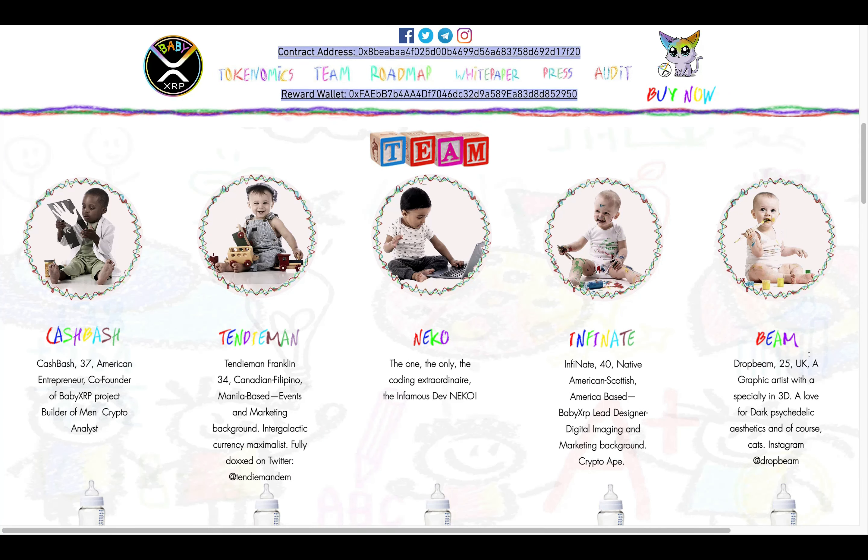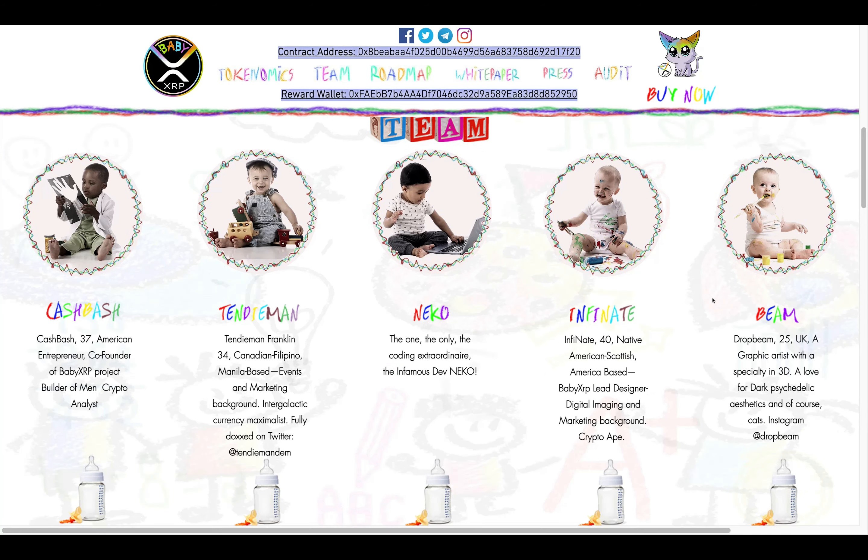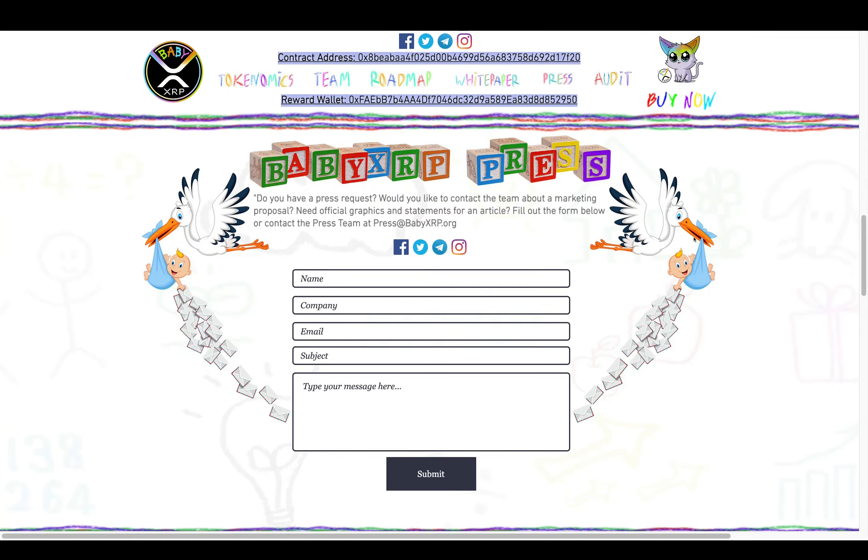Reviewing their team — I like how they have the baby pictures here, real cute guys. First person on their team is Mr. Cash Bash, 37 years old, an American entrepreneur and co-founder of Baby XRP. Next is Ten Demand Franklin, 34, Canadian-Filipino, Manila-based, with a finance and marketing background — intergalactic currency maximalist, fully doxxed on Twitter. Then the one and only Nico, the coding extraordinaire and infamous dev. Infinite Nate is 40, a native Scottish American, Baby XRP lead designer with digital imaging and marketing background. Crypto Ape Drop Beam is 25, UK-based graphic artist specializing in 3D with a love for dark psychedelic aesthetics — his Instagram is Drop Beam.